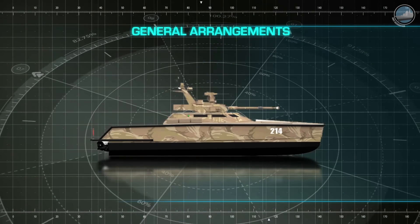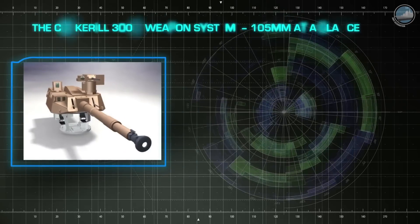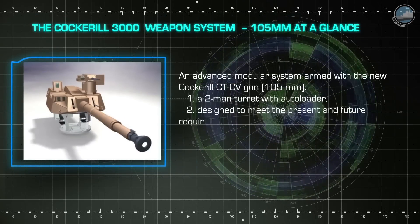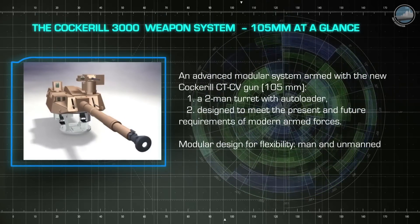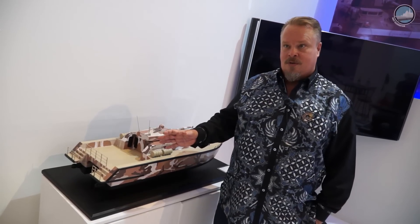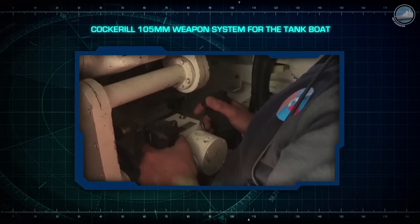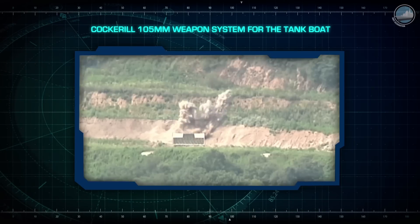We are introducing our new tank boat model, which is a combination of a catamaran hull, shallow draft, and very high stability — and that is to be able to carry a very big gun. So now we have a 105mm gun. These vessels are basically designed to operate, first of all, as a riverine boat for riverine operations, but also with a function as a fire support vessel for supporting amphibious operations.